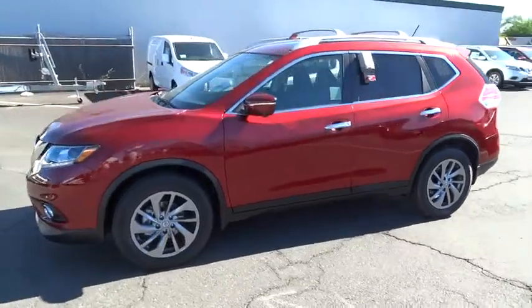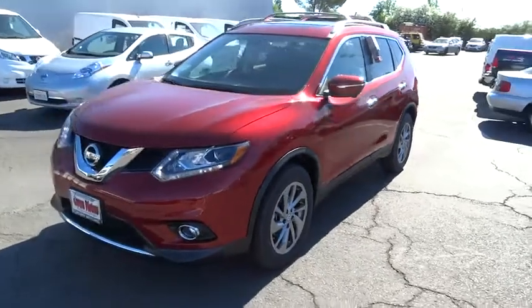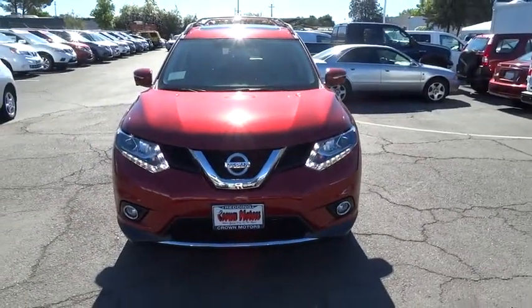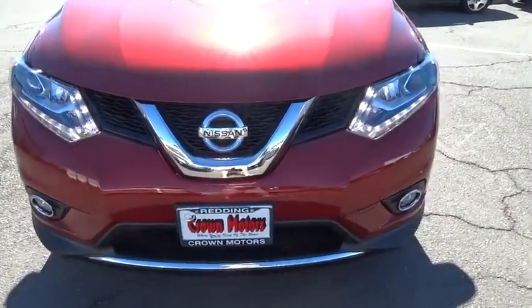Side airbag, fog lights, child safety locks, airbag deactivation, clock, power door locks, power brakes, MP3 player, trip odometer, power windows, backup camera.